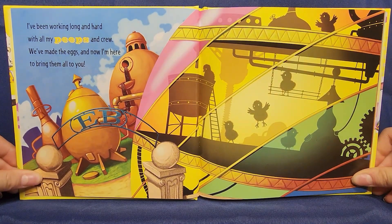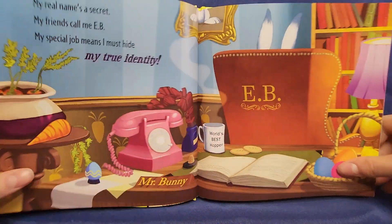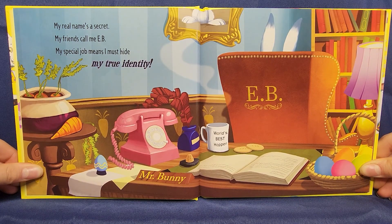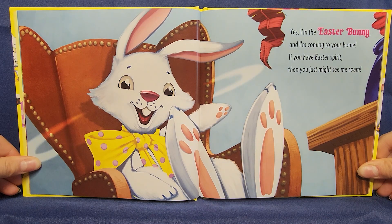I've been working long and hard with all my peeps and crew. We've made the eggs and now I'm here to bring them all to you. My real name is a secret. My friends call me Evie. My special job means I must hide my true identity. Yes, I'm the Easter Bunny and I'm coming to your home. If you have Easter spirit then you just might see me roam.